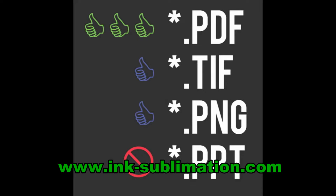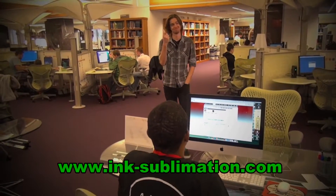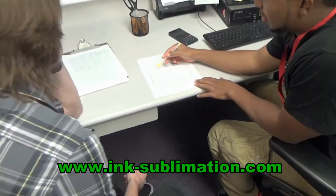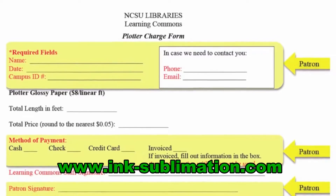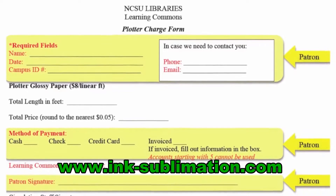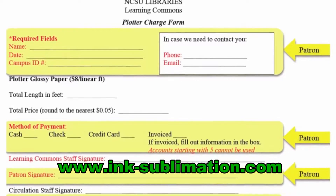If it sounds like the patron is ready to print, invite them back to the large format printing station in 1204. Grab a blank form from the tray on the whiteboard and explain to the patron which fields they are responsible for filling out. The patron must provide their name, the date, their campus ID number, phone number, and email address. They should indicate their desired method of payment and finally sign in the patron signature blank.